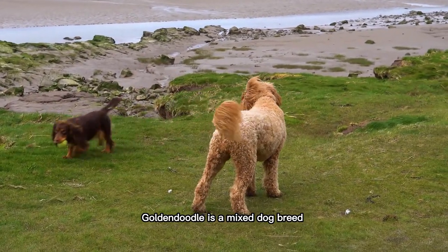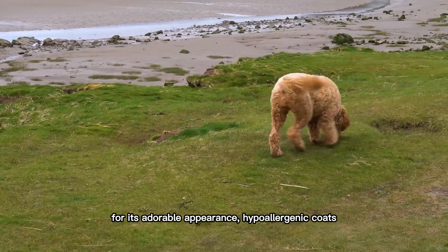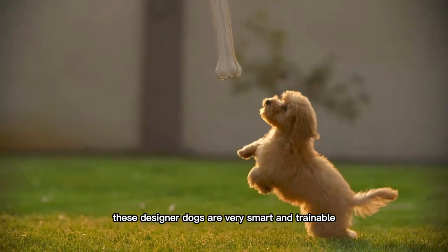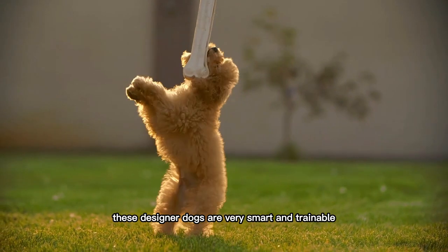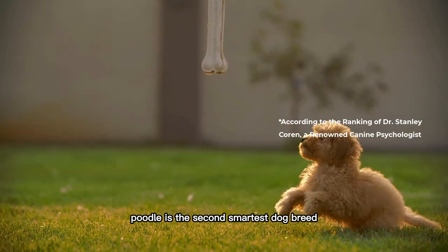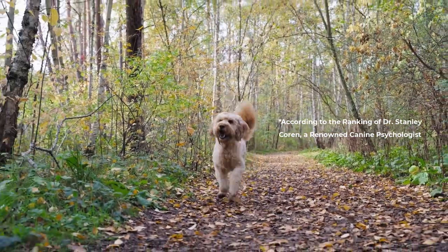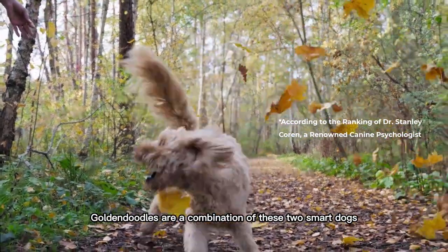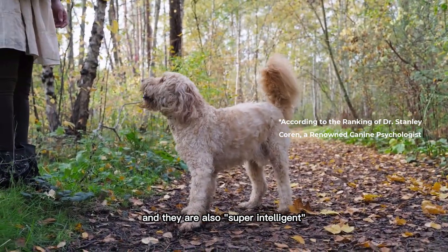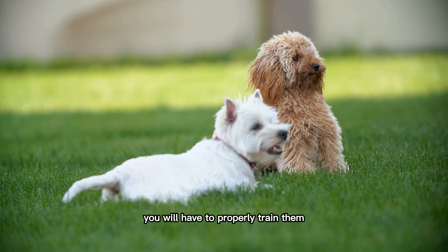Goldendoodle is a mixed dog breed that is very famous for its adorable appearance, hypoallergenic coats, and friendly demeanor. These designer dogs are very smart and trainable, thanks to their parents. Poodle is the second smartest dog breed, while Golden Retriever ranks as the fourth smartest dog breed. Goldendoodles are a combination of these two smart dogs, and they are also super intelligent. But to unlock their full potential, you will have to properly train them.